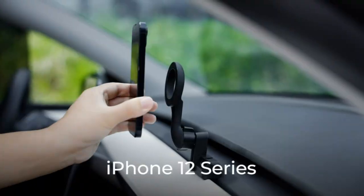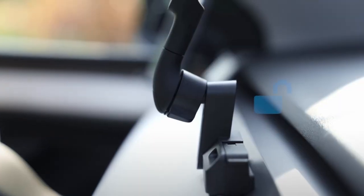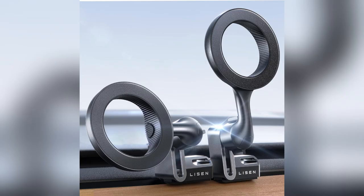Hey Tesla fam! Ever wish your phone had a perfect spot in your car? I found the solution — a licensed Tesla phone mount. Trust me, this thing is next level.